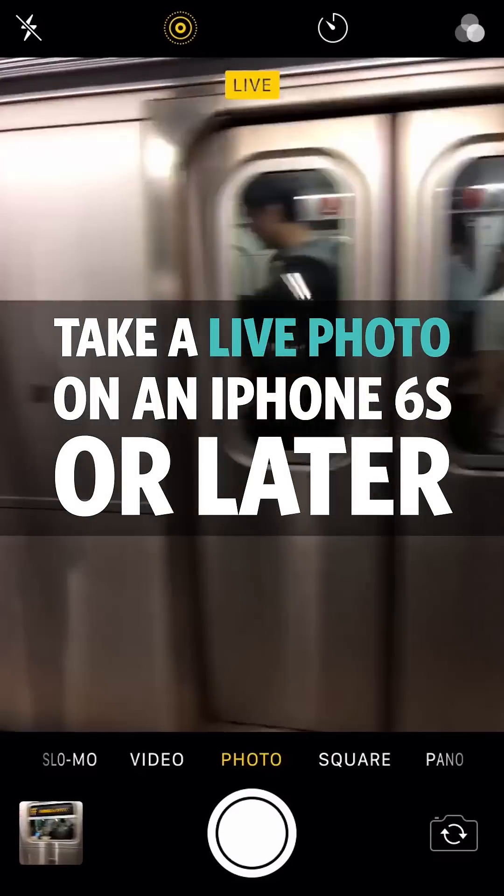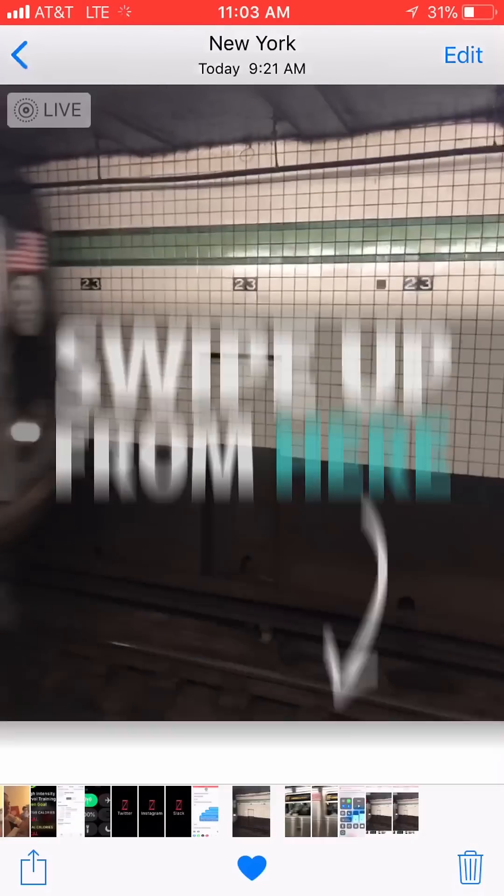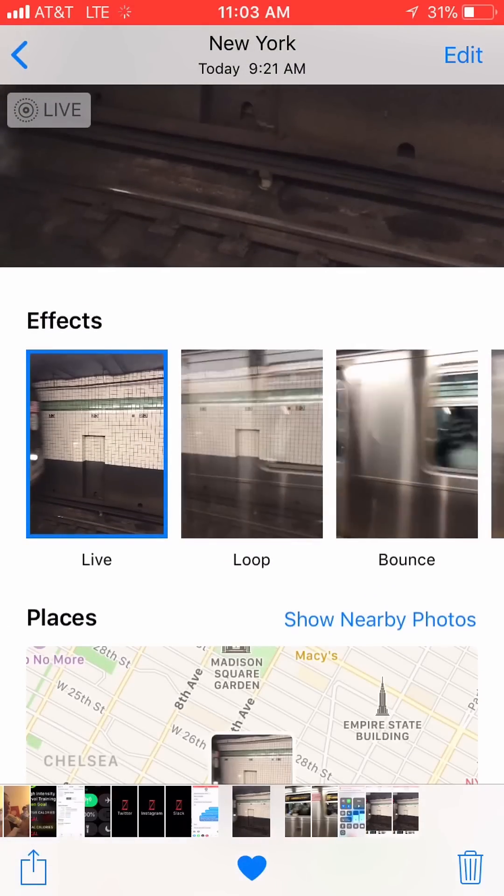Number seven: Take better live photos. If you have an iPhone 6S or later, take a live photo. Then open the photo and swipe up from the bottom to select a new effect, like a loop, a bounce, or long exposure.